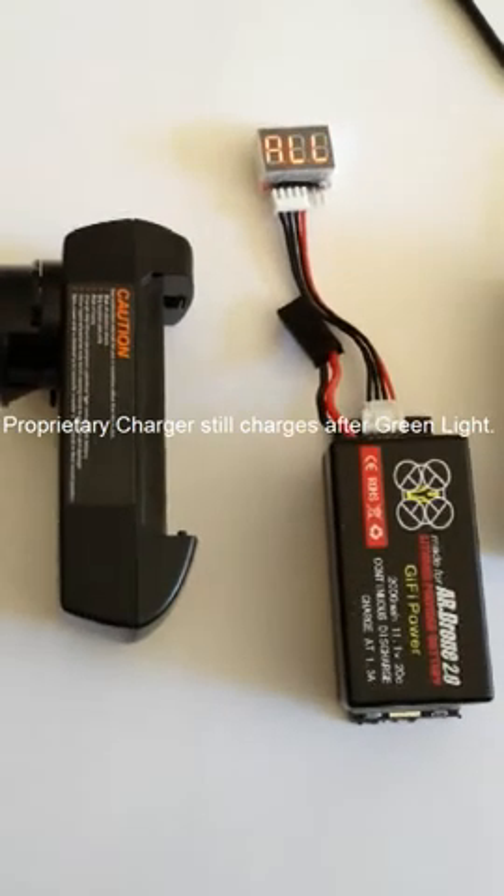I consider this a fault with the Parrot charger. Thank you.